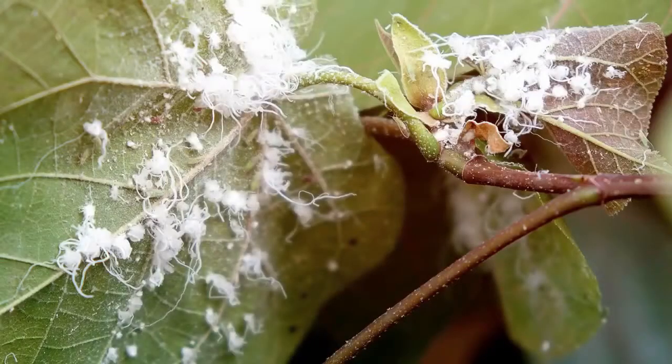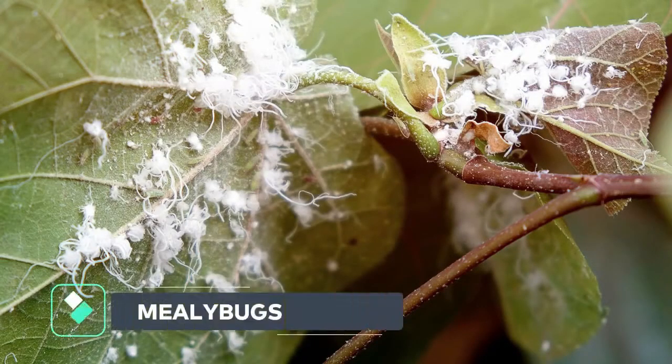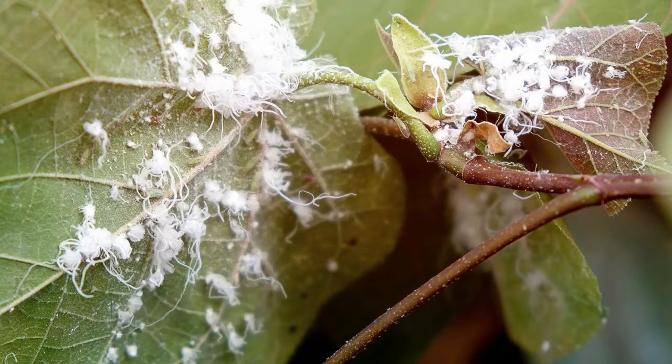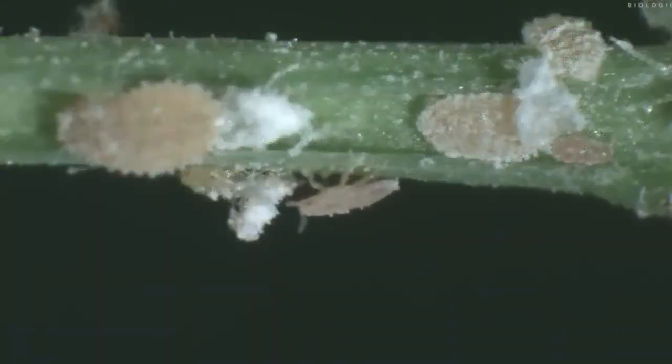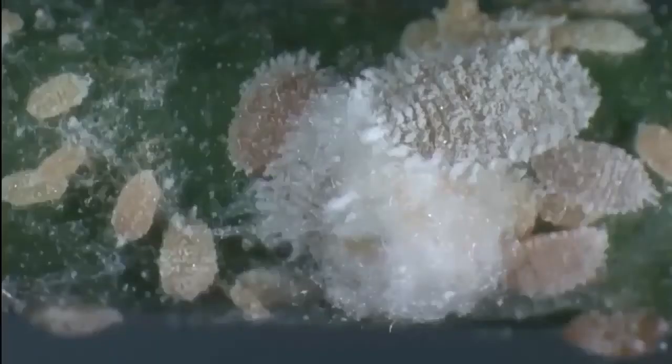Mealybugs are soft-bodied insects that have a white cottony appearance. Usually they go unnoticed until they are adults. Often affected plants are sticky, as mealybugs produce honeydew. Heavy infestations of mealybugs can distort new growth in plants.